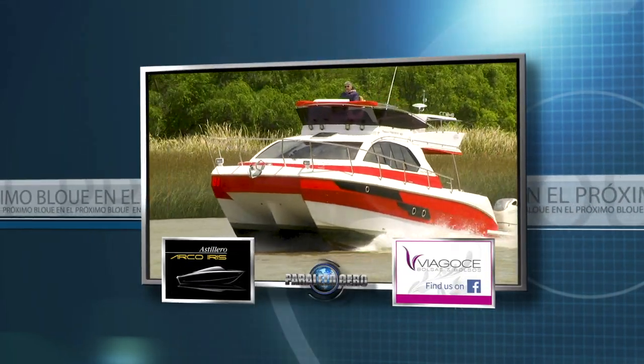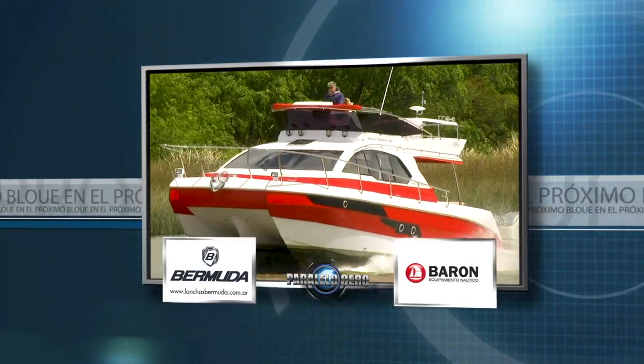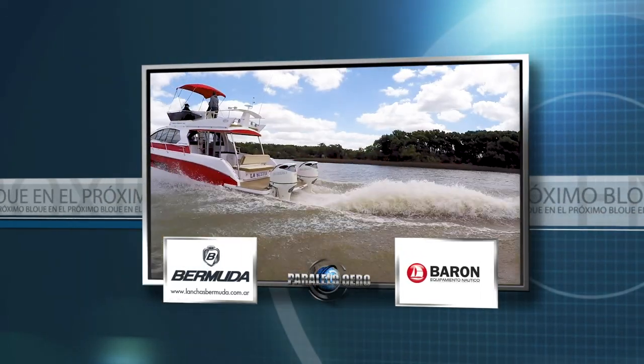Tras la pausa, la propuesta será navegar en un catamarán 100% argentino. Ya volvemos.